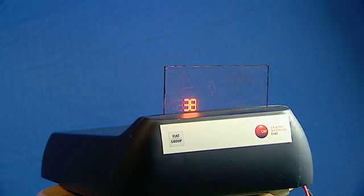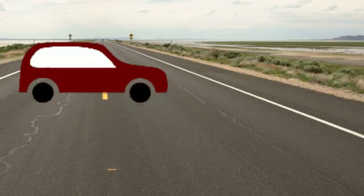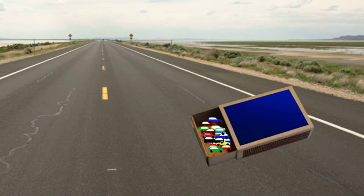The wires which power the LED lights are so thin that you can't see them. They're made with the help of nanotechnology. When something is nano, it means that it's tiny. If one car was just one nanometer long, you could fit all 600 million passenger cars in the world into this matchbox.